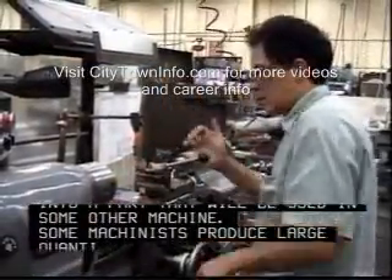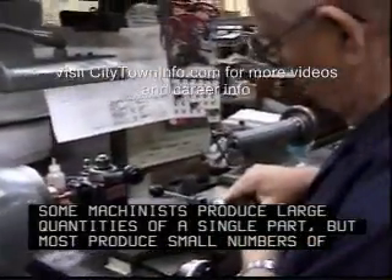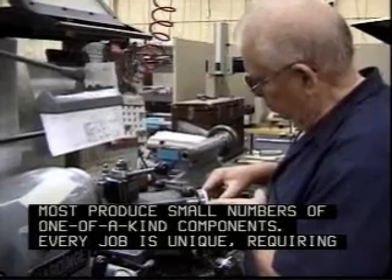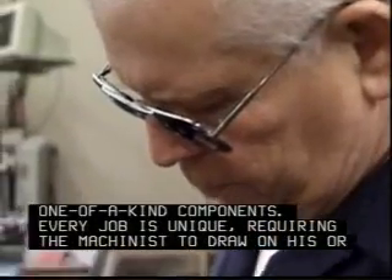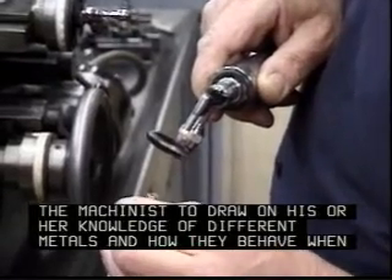Some machinists produce large quantities of a single part, but most produce small numbers of one-of-a-kind components. Every job is unique, requiring the machinist to draw on his or her knowledge of different metals and how they behave when shaped.